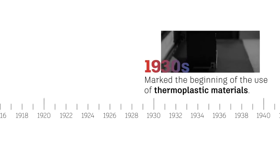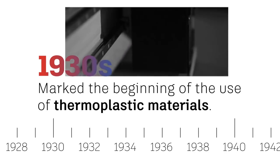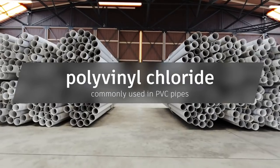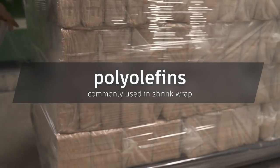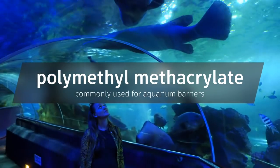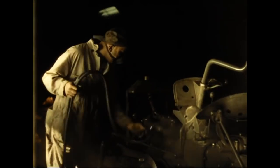The 1930s marked the beginning of the use of thermoplastic materials, which are still in use today — including polystyrene, PVC (polyvinyl chloride), polyolefins, and perspex. This laid the foundation of plastic's use in manufacturing as we know it today.